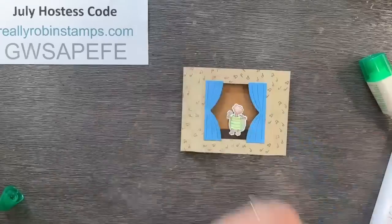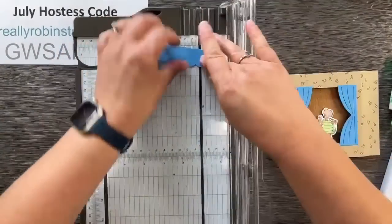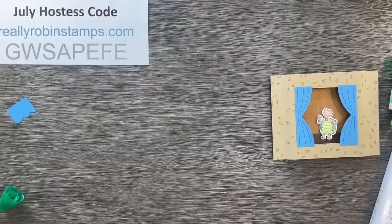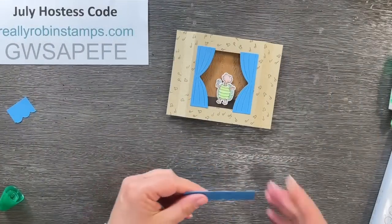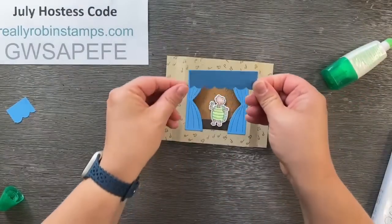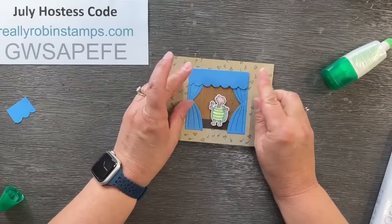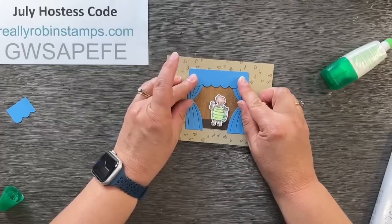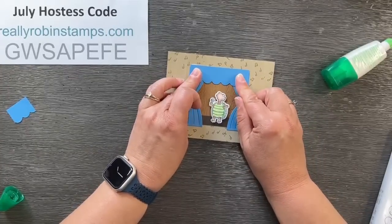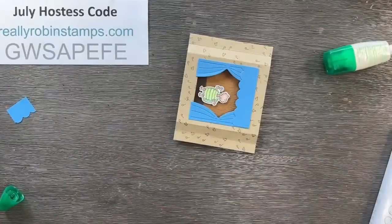Don't those curtains just change it right into a wow! This little piece here can either go in the front or you could put it in the back, depending on how you want your curtain to look. I'm going to trim it. It's a little short, but that's okay — all eyes are going to be on that turtle.